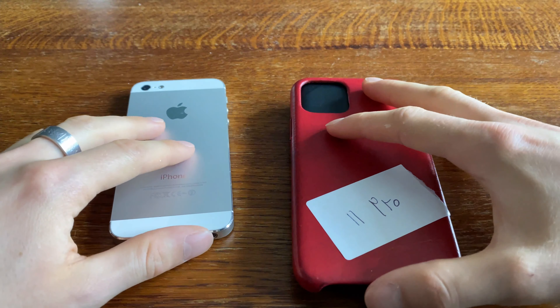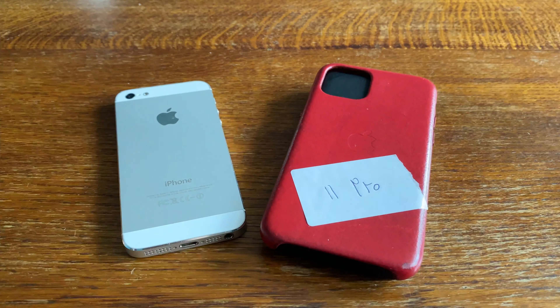This means the A9, the A13, the A14 and so on. So we'll mainly be focusing on iPhones for this video.